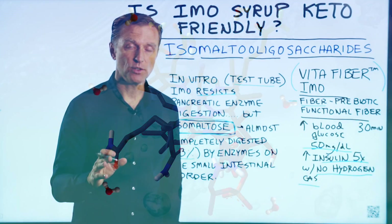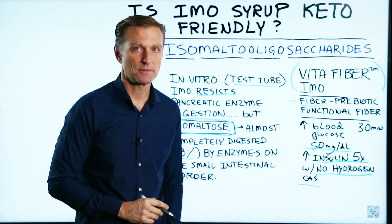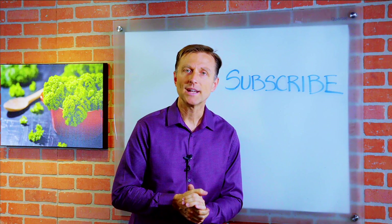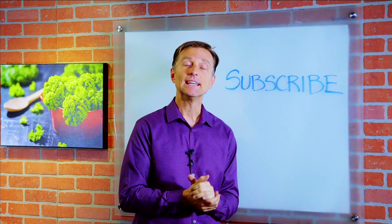However, there are other fibers that you can use. I put those in the description. Thanks for watching. If you want more knowledge on how to create a healthy body, subscribe now and get daily notifications.